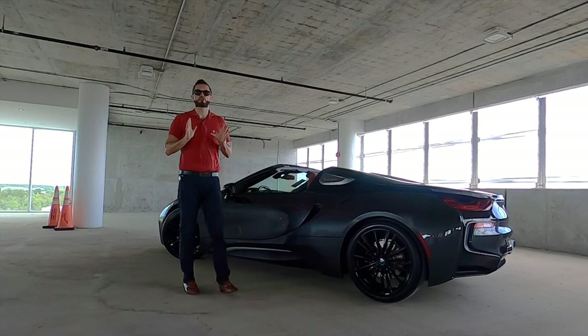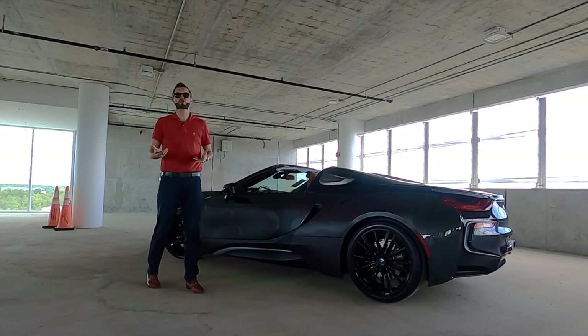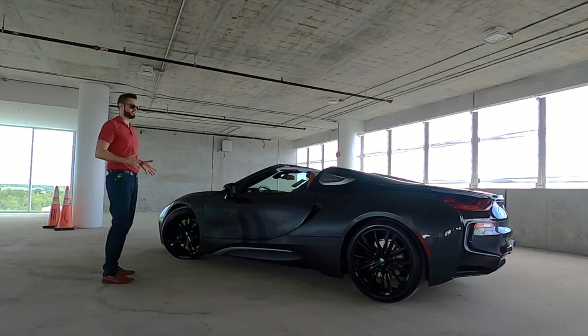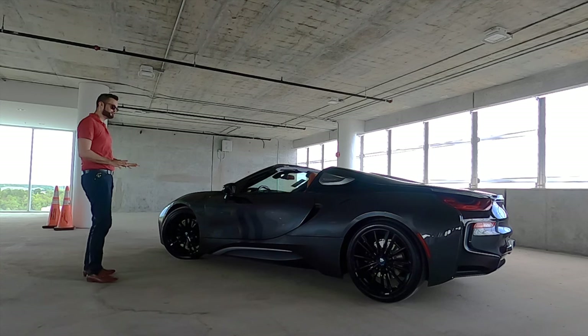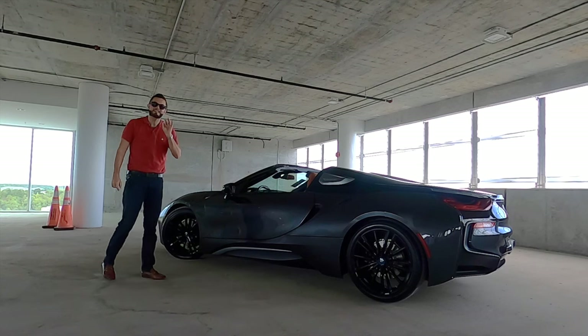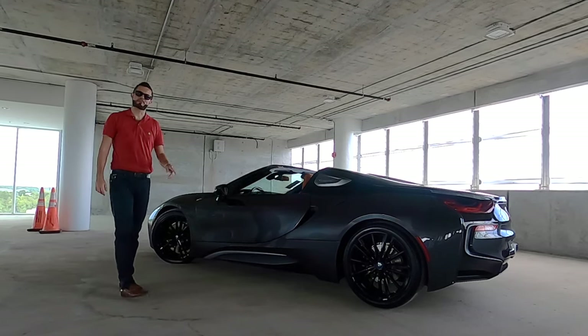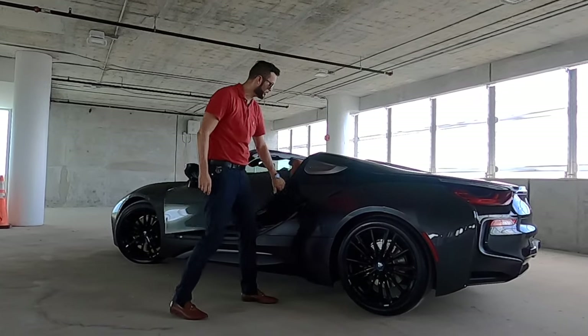Charging time is around 3.1 hours on a 240 or a level two. Home plug or 120 volt is going to be over four hours, but you're getting nearly 70 MPGe. This is not track driven. It's sad that we're losing it, but now is your chance to get it at a price tag that is nearly half of what this thing was brand new. Let me know in the comments what you think about this 2019 BMW i8 Roadster as we go into the interior, go over the tech, and take this for a test drive.